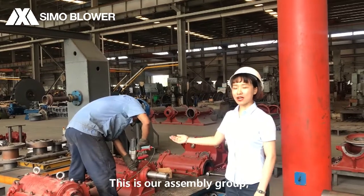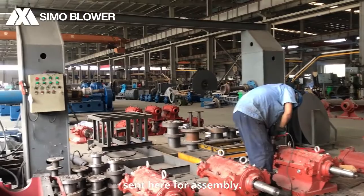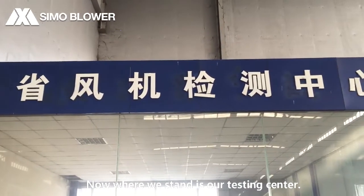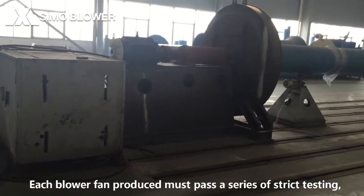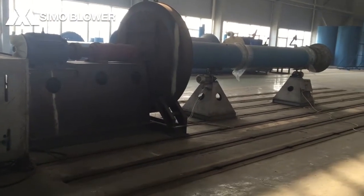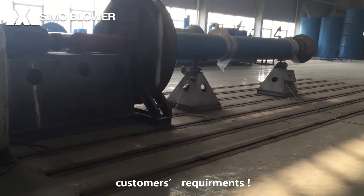This is our assembly group. All components that pass the inspection will be sent here for assembly. Now where we stand is our testing center. Each blower fan produced must pass a series of strict tests, such as vibration and temperature rise testing before shipping, to ensure that the performance and quality can meet customers' requirements.